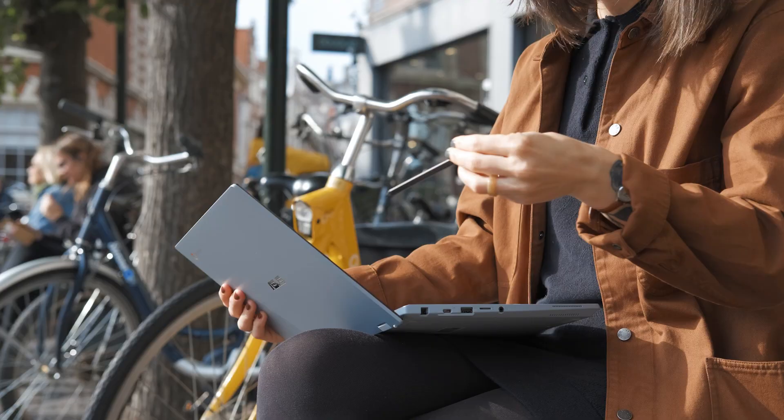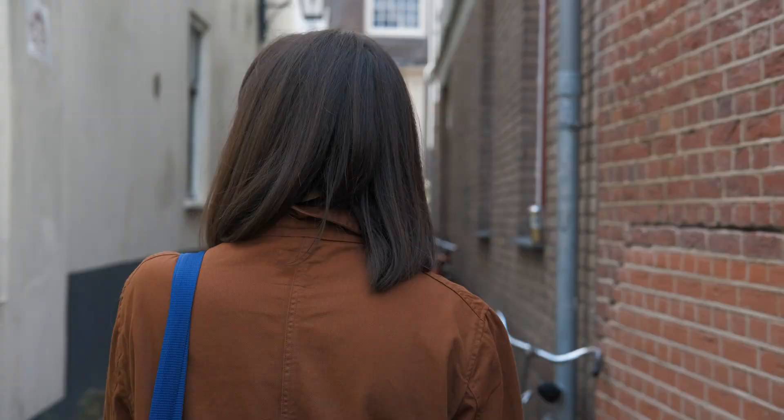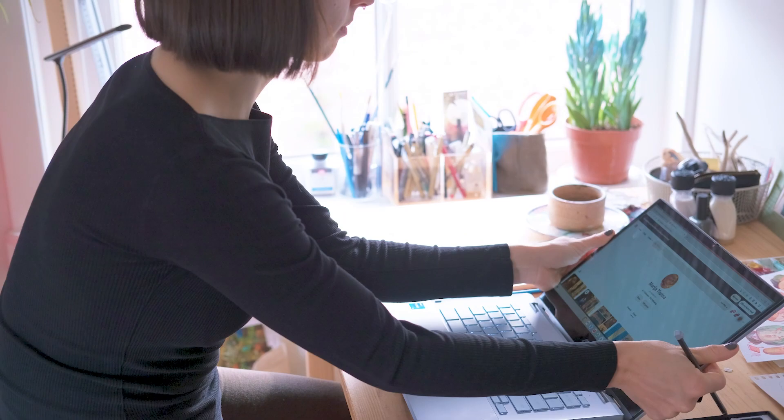We're now gonna go back inside and turn that sketch into a neater digital illustration. One of the things that really works with Chromebook is that I can take it with me anywhere, and after doing some work I can connect to Google Drive, upload my work to that shared space, and send it to anyone I want.